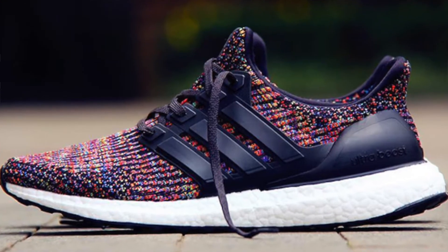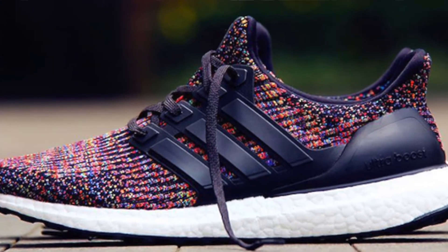Coming in at number two, another sneaker that always makes its way onto one of my top five lists — the Adidas Ultra Boost. They just dropped the 4.0 and already have it in quite a few colorways. I was at the Adidas store today and saw the new multicolor — they replaced the black with navy blue, which I thought was a nice touch, a little different than previous Ultra Boost multicolor models. A little bit of a hefty price tag at $180, but you can get 4.0s, 3.0s, and a plethora of colorways at any of your local sneaker stores.